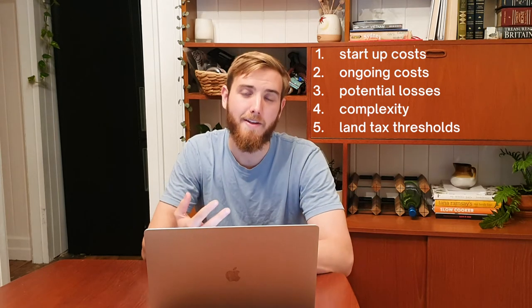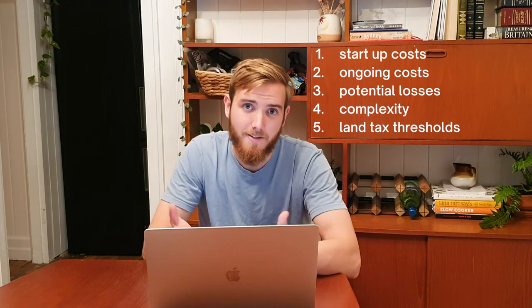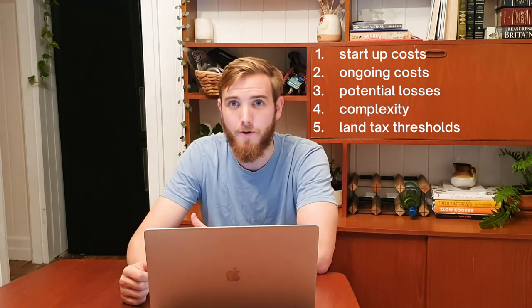There are some negatives with trusts. You have potentially startup costs of around $2,000, and annual tax statements that need to be lodged for the trust structure and corporate trustee, which can be roughly $1,000 per year. Losses will be housed in the trust if your property investment doesn't make positive cash flow. You also create complexity — it can be easier to keep things simple in your portfolio building and not add this complexity until you need it. You also have lower land tax thresholds in some states, with New South Wales and Victoria having a $0 land tax threshold for trust structures, whereas personal names allow for higher thresholds.